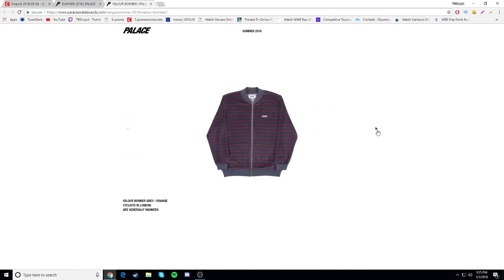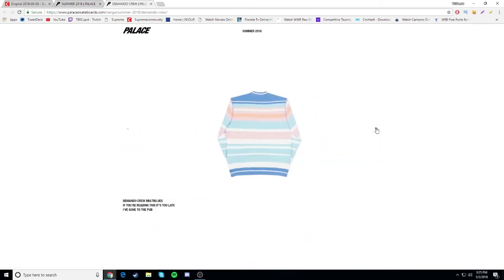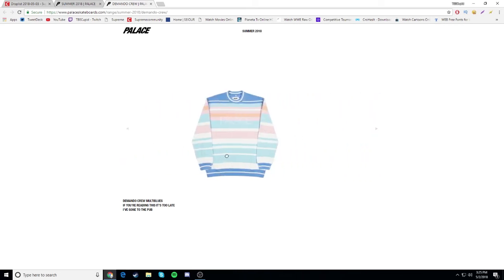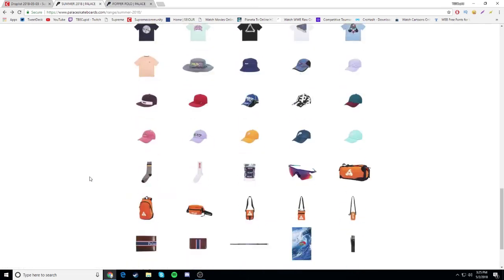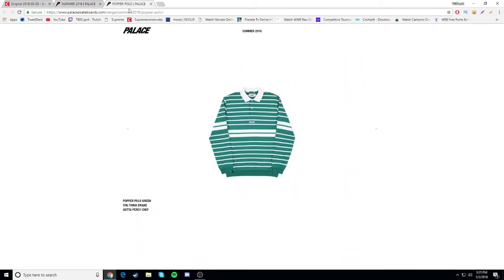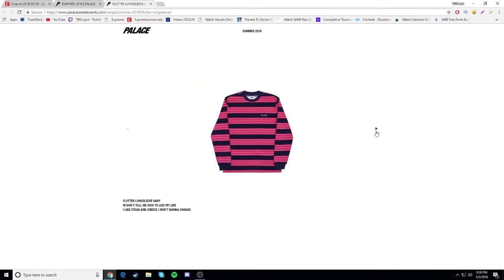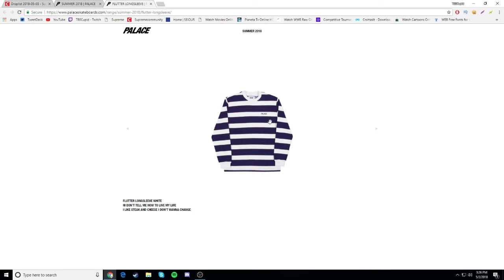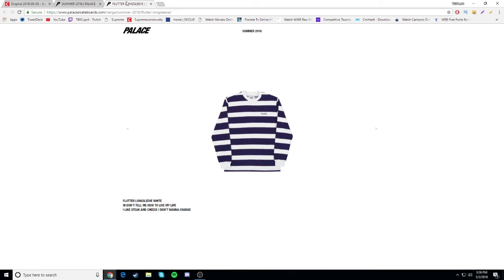Velour bomber - probably gonna cost like $200, gonna be a drop. Amanda crew - I usually like stripey stuff. It looks alright, not too bad. I'll see when it comes out whether I'll go for it or not. Popper polo - gonna be a drop, looks alright but I don't like it that much. Fluter long sleeve - I kind of like this white one with Palace on it. That's pretty nice, I might go for this one.